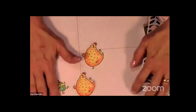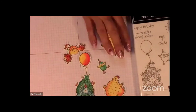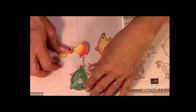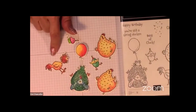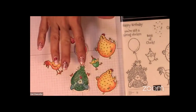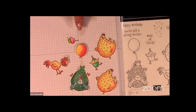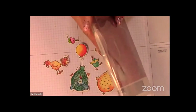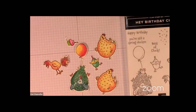I stamped my Hey Birthday Chicks — the hens and chickens — using my Stamparatus with StazOn ink on watercolor paper. That is the best way to get the best image and ensure a good, dark ink line. Then I used the die cuts that come with this set to cut them out, and after that I colored them using the watercolor pencils.